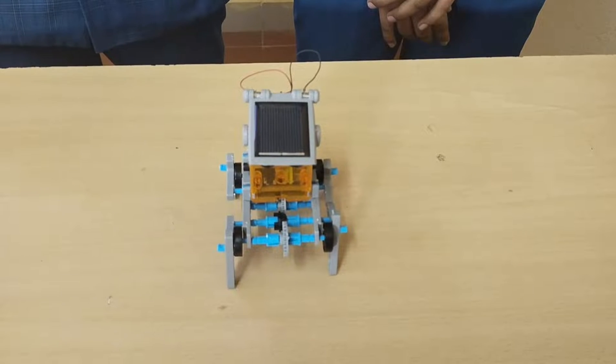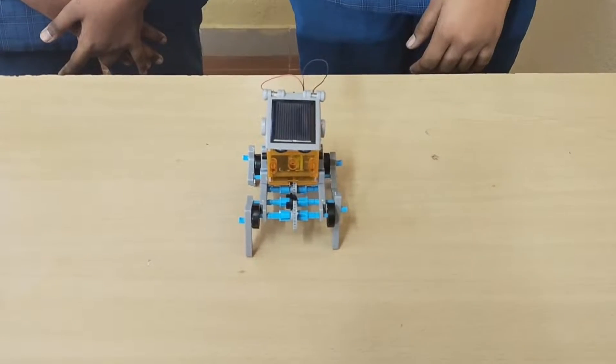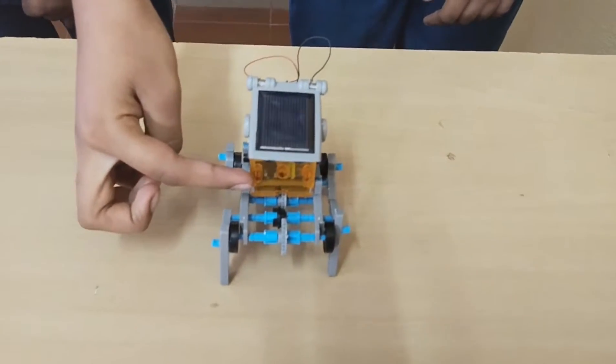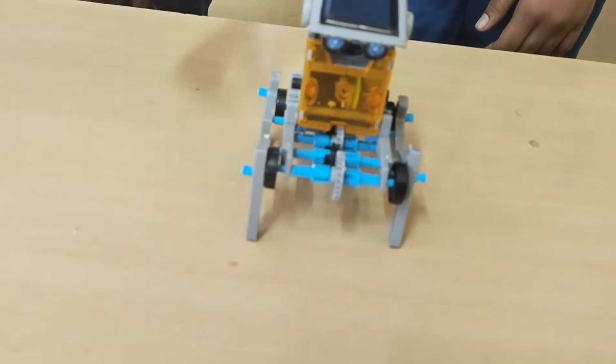This quadroboard works with the help of solar energy. This solar panel collects the solar energy and converts it into electrical energy, and makes the machine move smoothly.